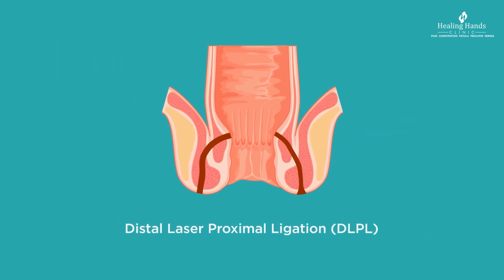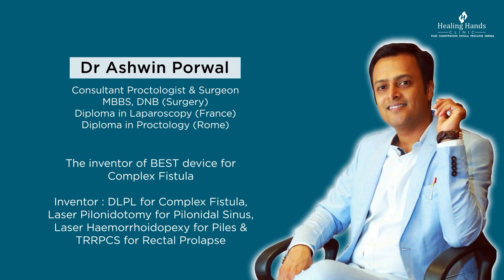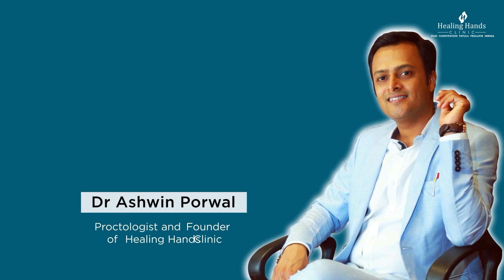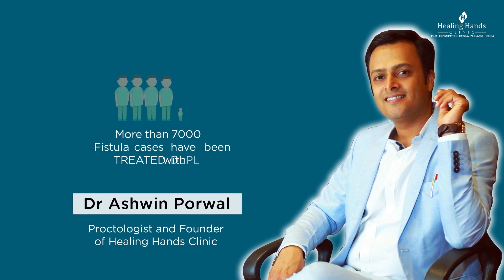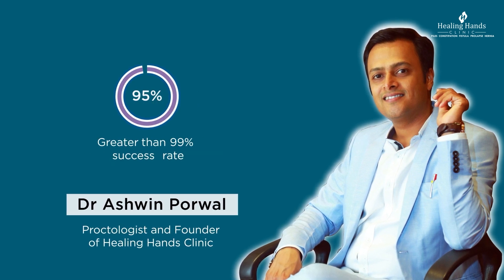This is where Distal Laser Proximal Ligation, or DLPL, comes into the picture. This ingenious technique was developed by Dr. Porval himself with his years of experience, knowledge, and in-depth study of the condition. Dr. Ashwin Porval, proctologist and founder of Healing Hands Clinic, has done extensive work in treating anorectal conditions, having treated more than 7,000 complex fistulas with the DLPL technique.